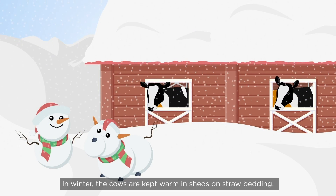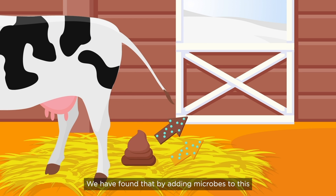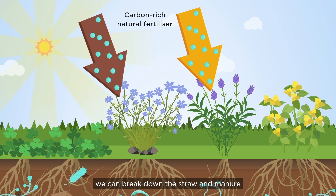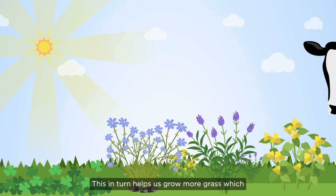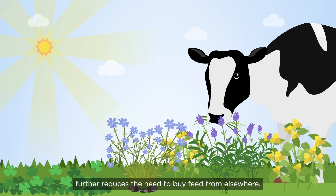In winter the cows are kept warm in sheds on straw bedding. We've found that by adding microbes to this when it's cleared out, we can break down the straw and manure and create a product that enhances soil condition. This in turn helps us grow more grass, which further reduces the need to buy feed from elsewhere.